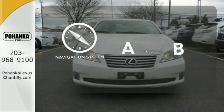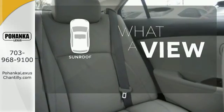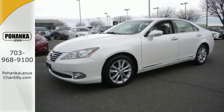Feel confident getting from point A to point B with the navigation system. The sunroof gives you fresh air for your drive. The backup camera gives you a clear picture of what's behind you. Your excitement will never fade in this sedan.